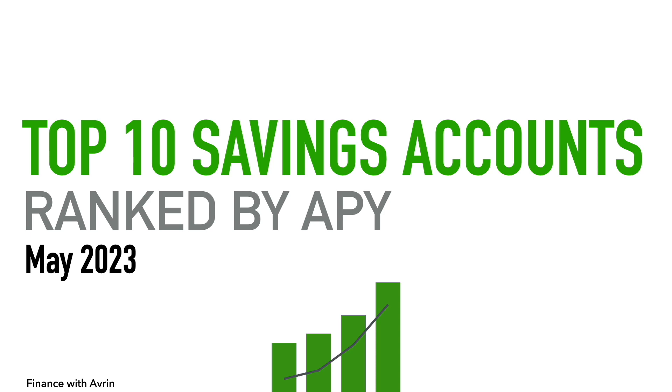And that's it for the top 10 savings accounts ranked by APY for May 2023. Hope you all enjoyed the video — have an awesome day, take care.